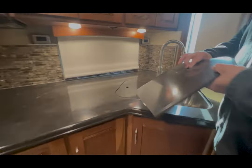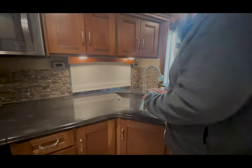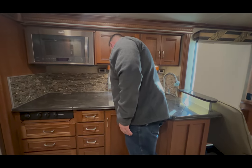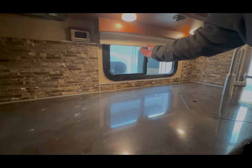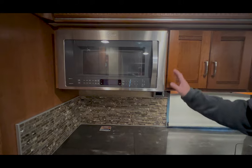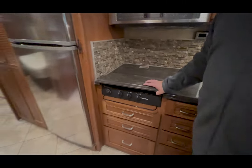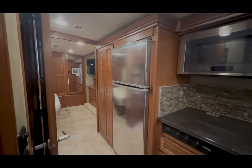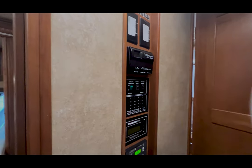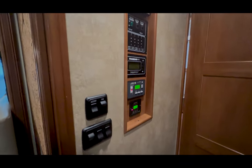Nice kitchen with a double sink. As we're doing the video, we have all the shades pulled down, but anytime you have a nice kitchen window it makes a big difference — just adds a lot of natural light. Whirlpool convection microwave, gas stove, and a Whirlpool residential fridge. You can see here you've got your control center with your RV Comfort system — your slides, generator controls, and so on.